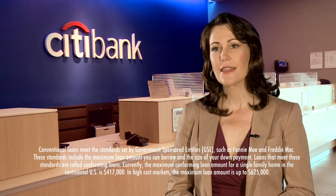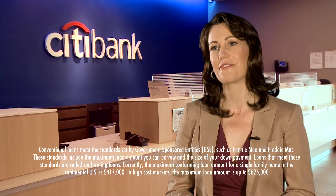In certain high cost markets, that number goes to $625,000. While some first-time home buyers may need a jumbo mortgage, many buyers are purchasing a move-up home.